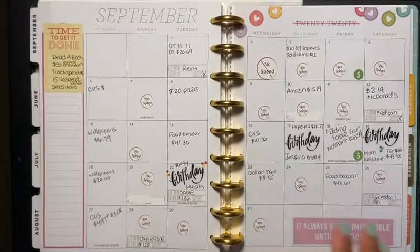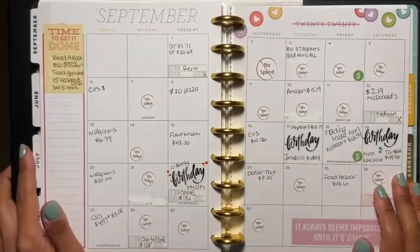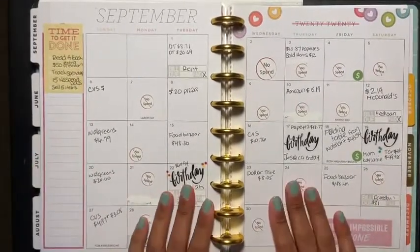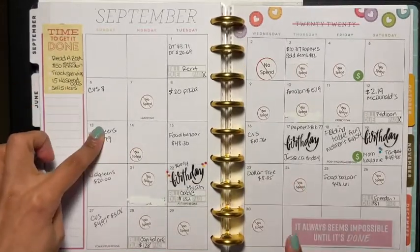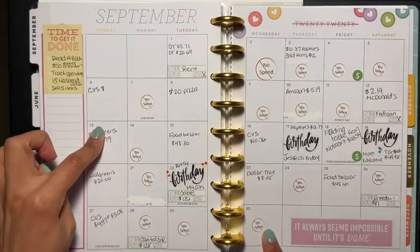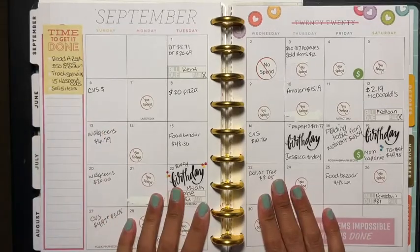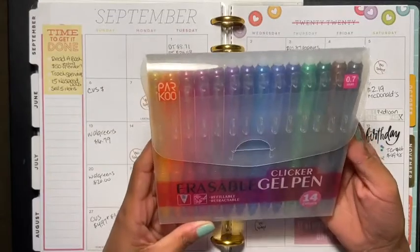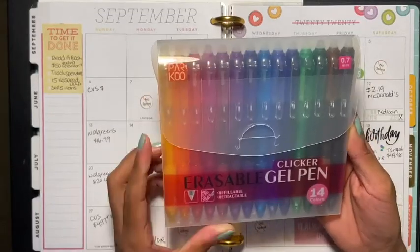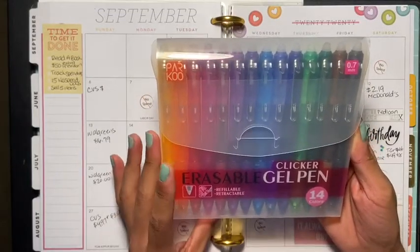Hey guys and welcome back to another video. Today's video is my bi-weekly check-in for September 13th through the 30th, so let's get started. Also, I was contacted by Parkour to give my honest review on their pens.